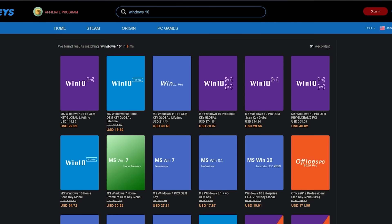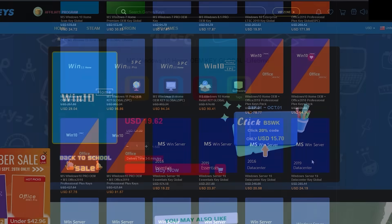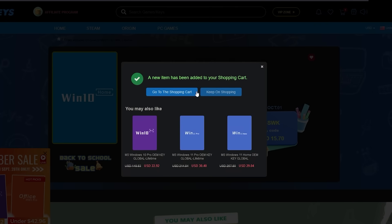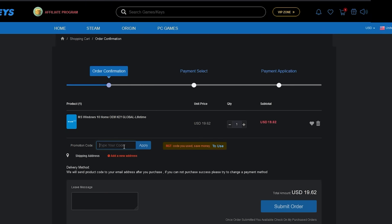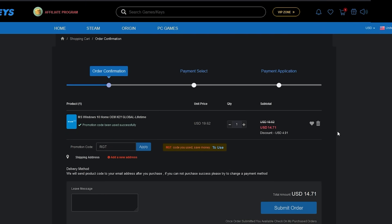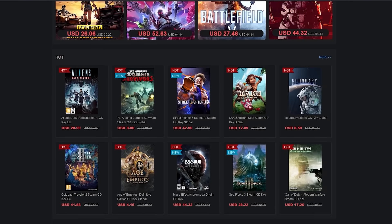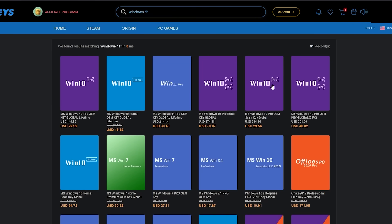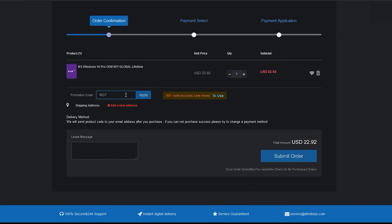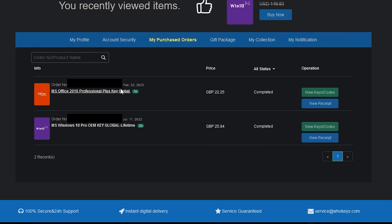Save even more money off of your Windows 10 or 11 keys at WhoKeys.com, today's video's sponsor. WhoKeys are offering huge discounts off a range of CD keys, and you can get an extra 25% off using the code RGT. You can find Windows 10, 11, Microsoft Office packages, and even Visual Studio. There's also a large library of games at reduced prices. I've personally tested the purchase experience and found the process very simple — just navigate to your product, click Buy Now, add the discount code RGT for a further 25% off, and it will be sent straight to you. Thanks to WhoKeys.com for sponsoring today's video.